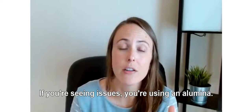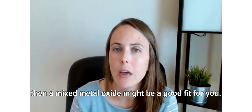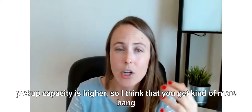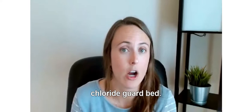If you're using alumina and you're seeing issues with green oils, corrosion, or salting, then a mixed metal oxide might be a good fit for you. Even though it's a little bit more expensive, in general the pickup capacity is higher. You get more bang for your buck and better protection with a mixed metal oxide or zinc oxide chloride guard bed.